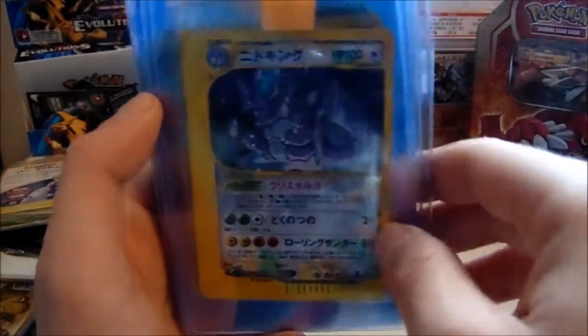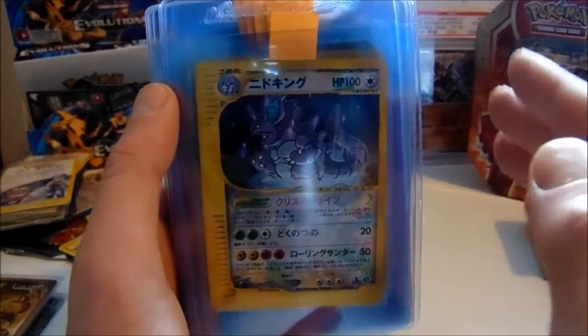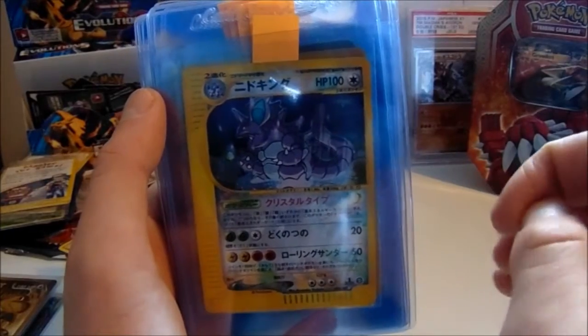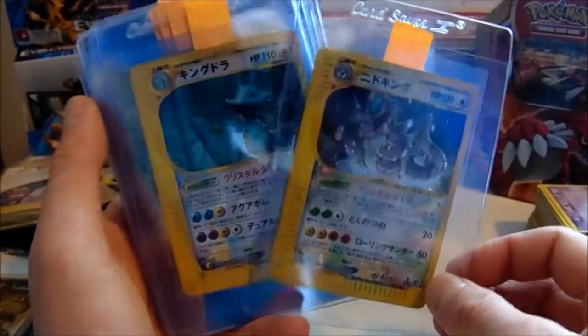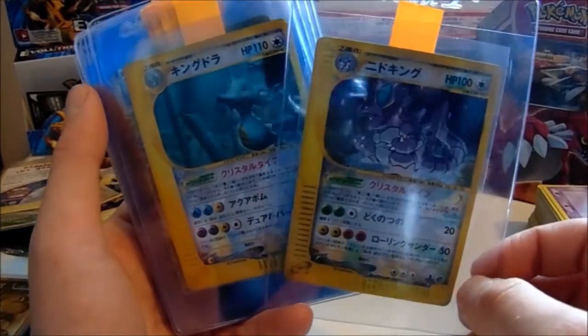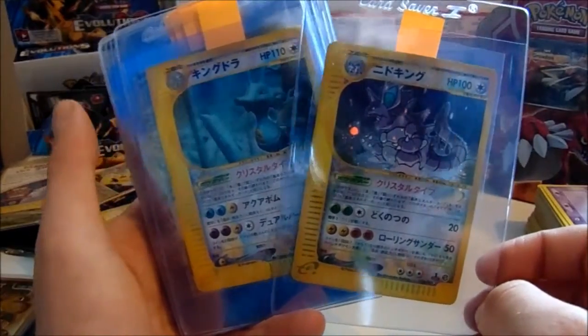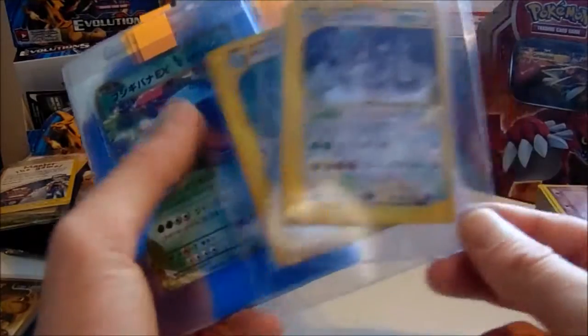Now we go into his Japanese cards. A lot of these are probably going to come back Gems, especially the CP6 — they look Pack Fresh to me, so I'd be very surprised if they didn't come back Gems. Not always the case with these Crystals from Aquapolis though. Hardest grade — PSA will definitely inspect them further because of their value and because of their set.